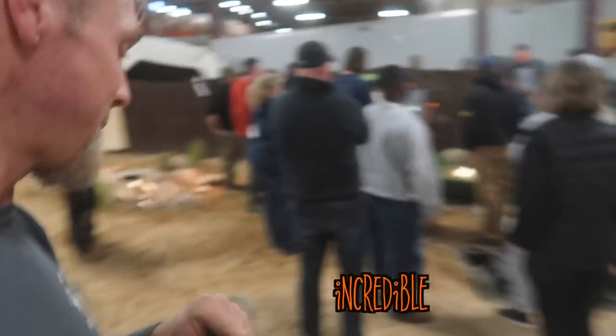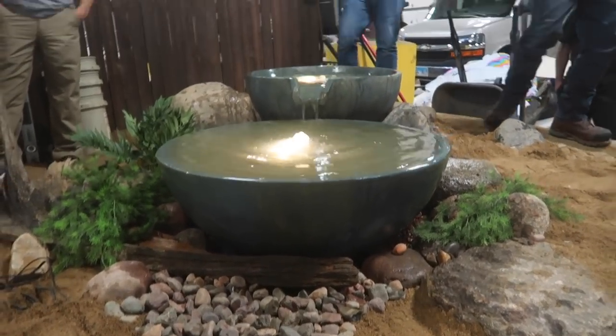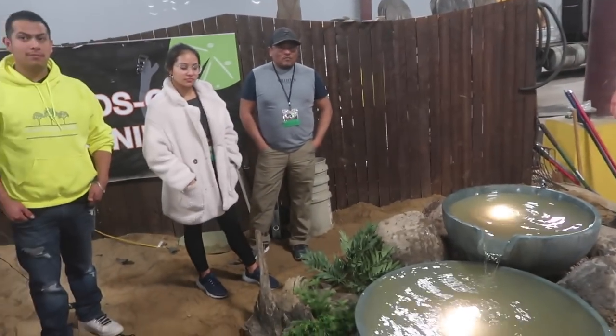We just turned the spillway bowls on and they look incredible. These guys all did a fantastic job. You guys did a fantastic job — we just fired this thing up. Let's do the urn; we'll get that thing done.